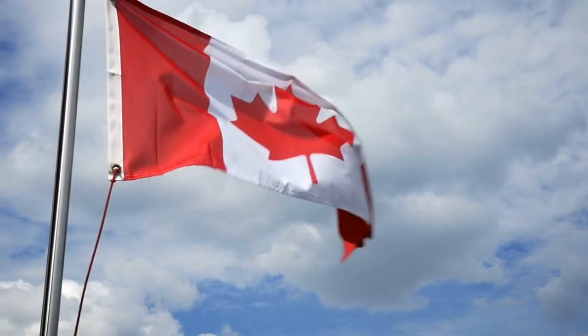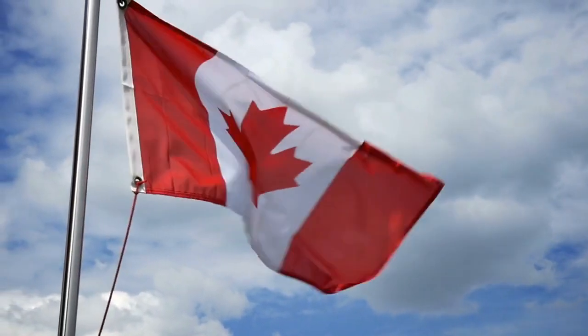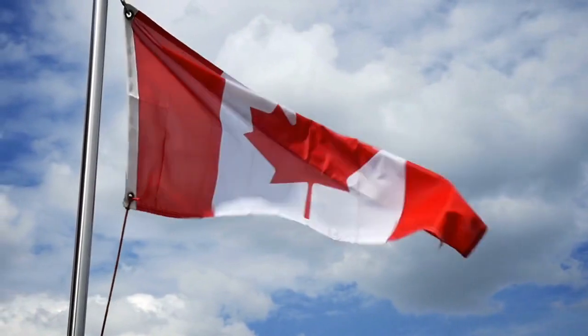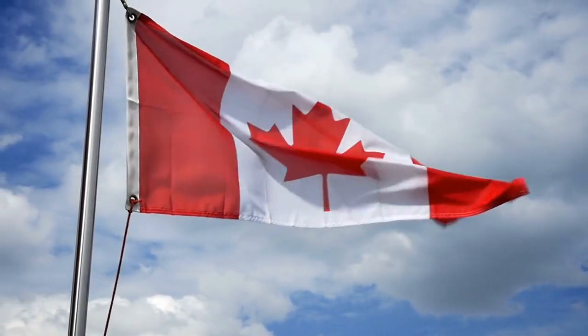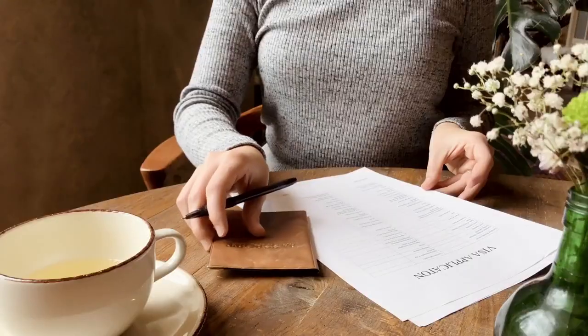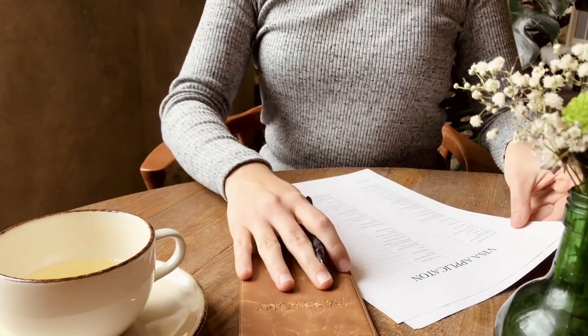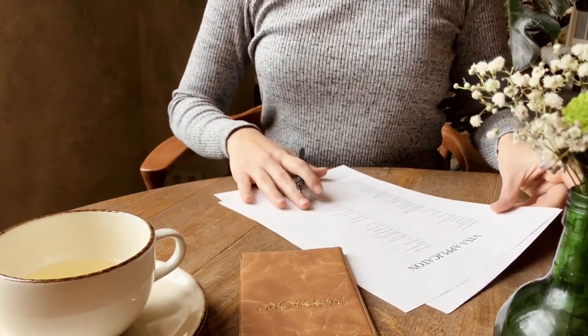Candidates with the highest CRS scores are invited to apply for permanent residency during regular express entry draws conducted by Immigration, Refugees, and Citizenship Canada. Upon receiving an Invitation to Apply, or ITA, applicants have 60 days to submit their complete application for permanent residency.